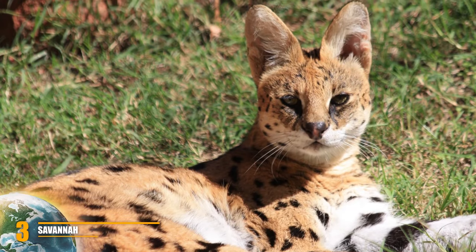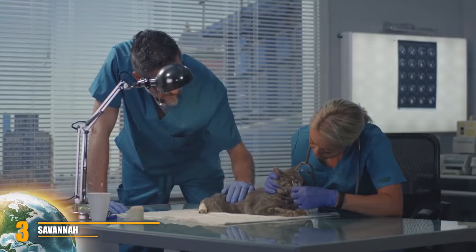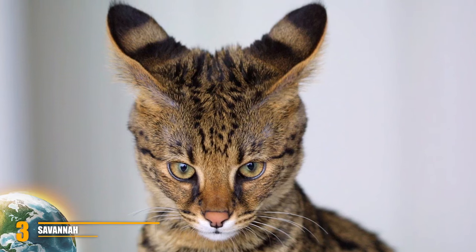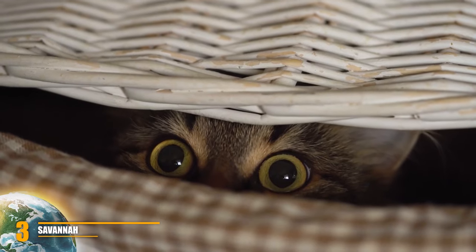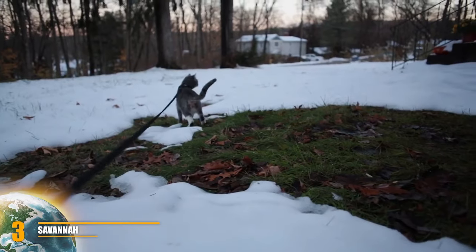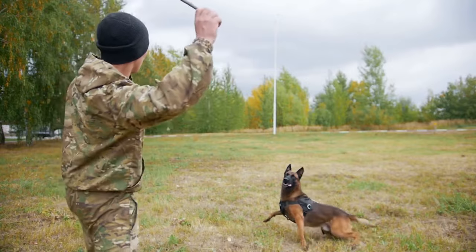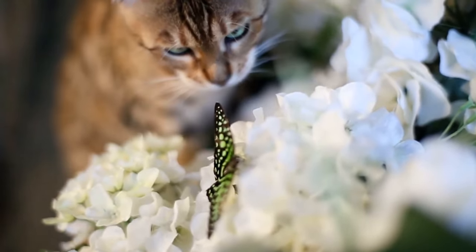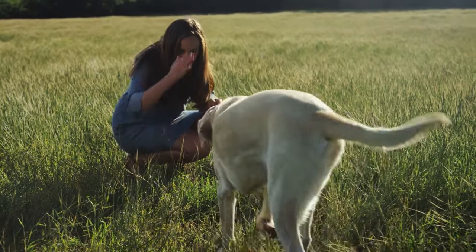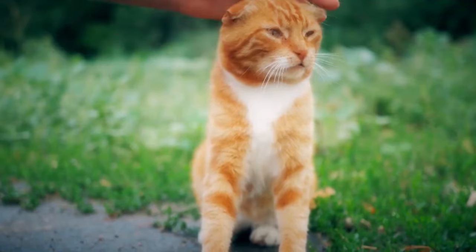Number 3: Savannah Cat. The Savannah cat is the name given to the offspring of a domestic cat and a serval — a medium-sized wild African cat with big ears. The unusual cross became popular with breeders in the late 20th century, and in 2001 the International Cat Association accepted it as a new registered breed. Savannahs are much more sociable than typical domestic cats and are often compared to dogs for their loyalty. They can be trained to walk on a leash and can even be taught to play fetch.